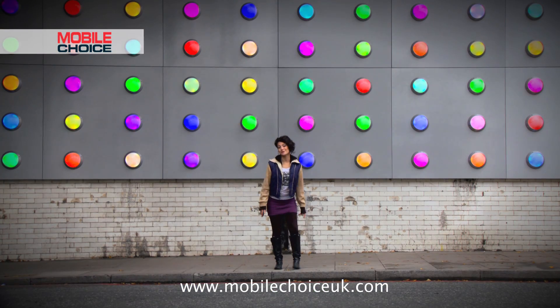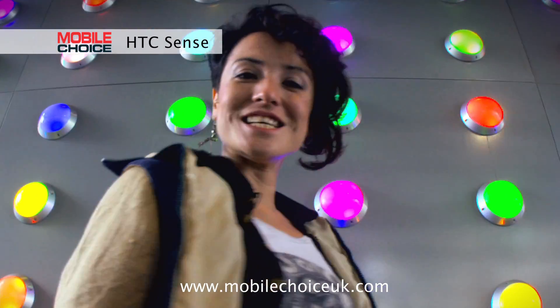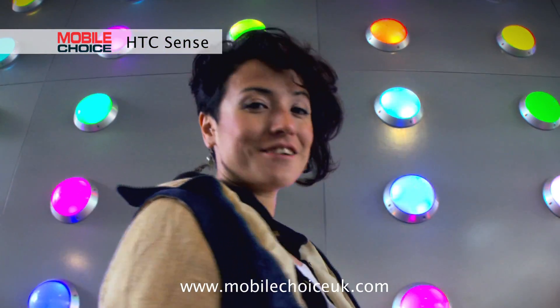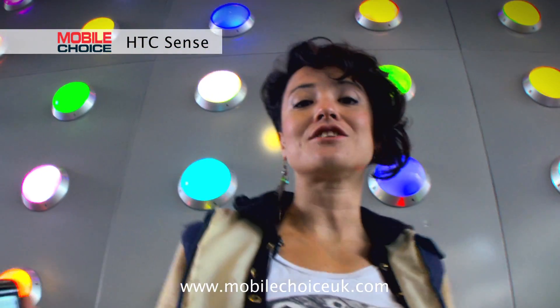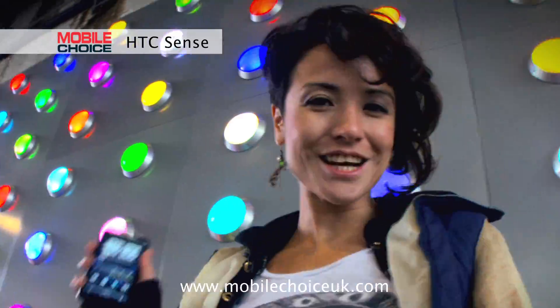Hi, I'm Natasha Stokes, editor of Mobile Choice magazine. Today, we're looking at HTC Sense, a software skin on the standard Android operating system. HTC Sense gives your phone tons more multimedia, social and navigation features right out of the box. Let's take a closer look.